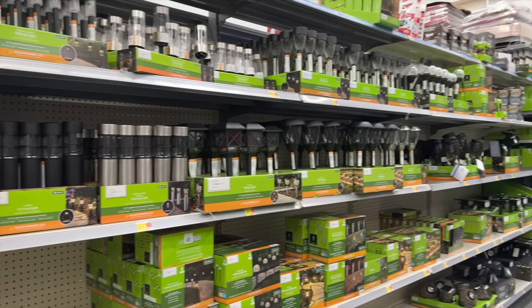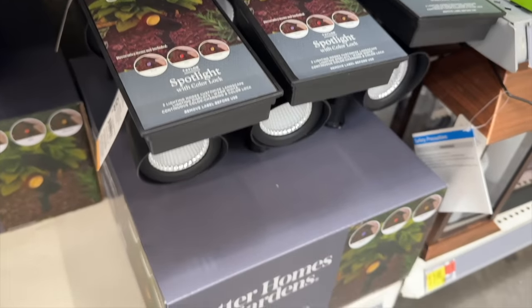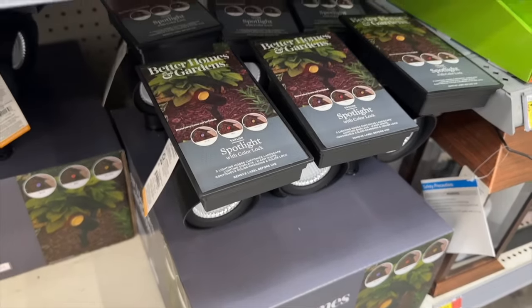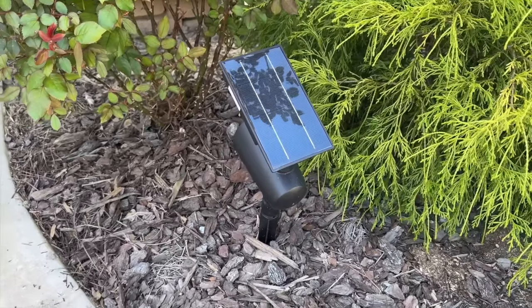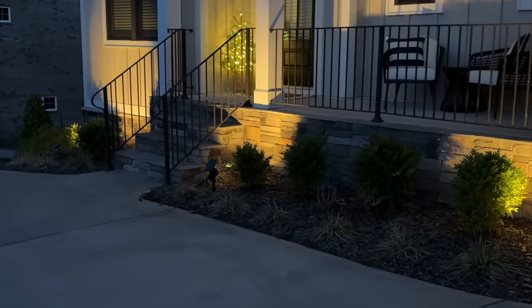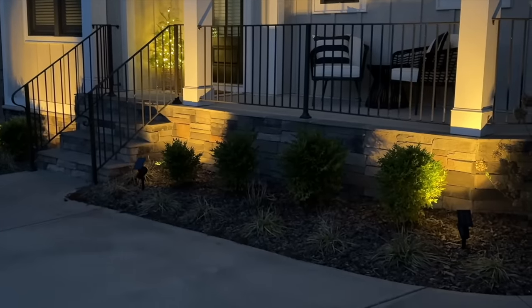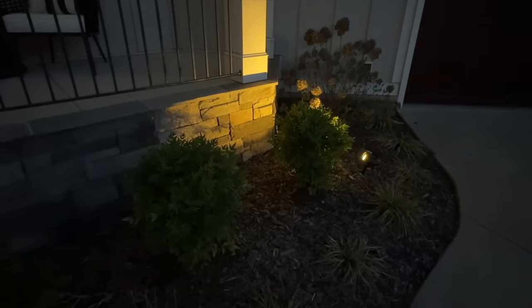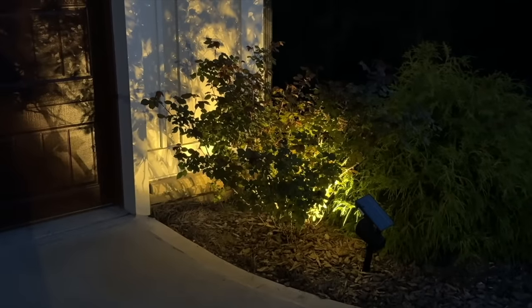It's spring, which means it's solar light season at Walmart. After testing many options, I found the best in quality, efficiency, and price: Better Homes and Gardens solar spotlights at $24.88 each. I have several around my house and every night without fail they light up beautifully — and it's all solar powered, not a drop of electricity used. The panel is large and you can angle and adjust it to maximize sun exposure.